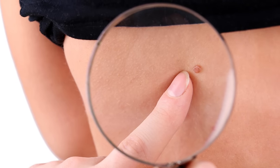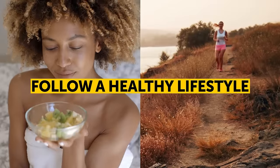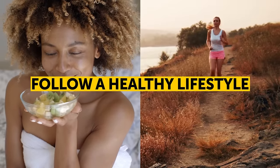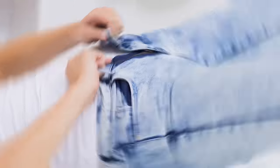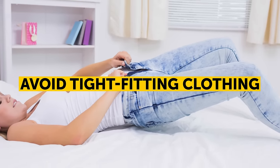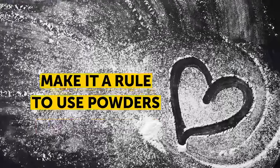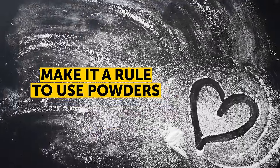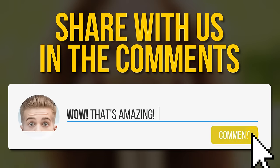Remember that even after you've removed skin tags, they can always appear again if you don't take certain preventative measures. Follow a healthy lifestyle to lose unwanted pounds and stabilize your hormone levels, which are one of the many reasons why skin tags appear. Avoid tight-fitting clothing, since it prevents the skin from breathing and causes rubbing. Finally, use powders to reduce possible skin irritations. Do you have any tips of your own on how to remove skin tags? Tell us in the comments below!